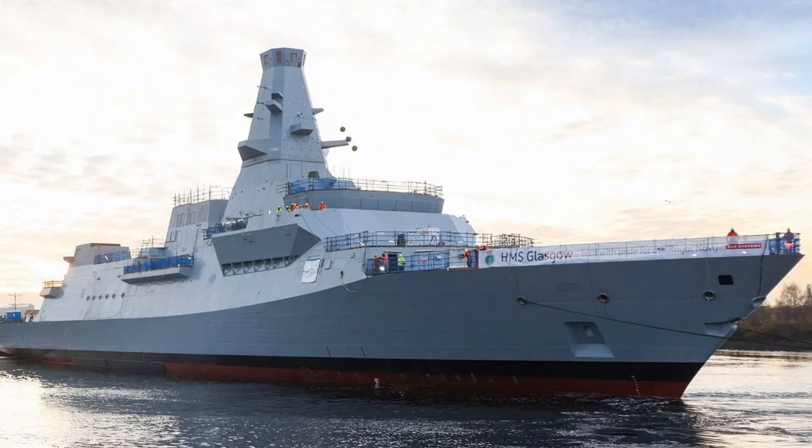In contrast, the five Type 31 Inspiration-class frigates serve as the cost-effective, adaptable solution for maritime security and global deployment. They are intended for lower-intensity environments, supporting tasks such as presence, deterrence, and international engagement. Their modular design ensures they can be easily upgraded throughout their lifespan to meet evolving threats.